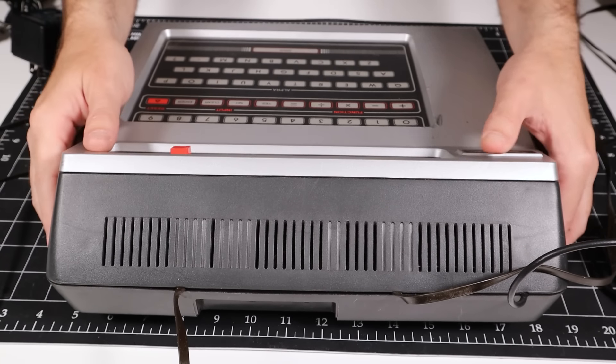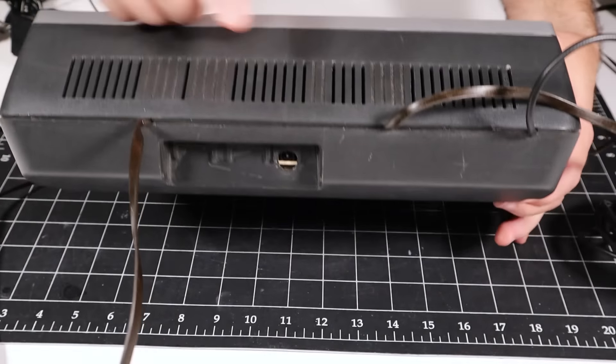We have some slots for ventilation, a standard barrel jack connector for the 11.5 volt 400 milliamp power brick, and a hardwired RF connection. This model has hardwired joysticks, but you can see placeholders for external joystick connectors that some variants had.